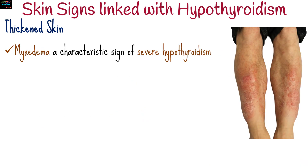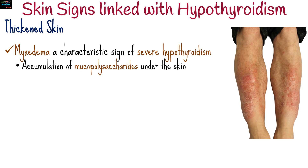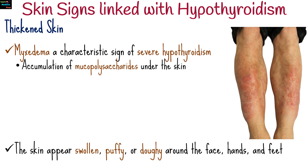Myxedema, a characteristic sign of severe hypothyroidism, involves the accumulation of mucopolysaccharides under the skin. This causes the skin to appear swollen, puffy, or doughy, and can occur especially around the face, hands, and feet.